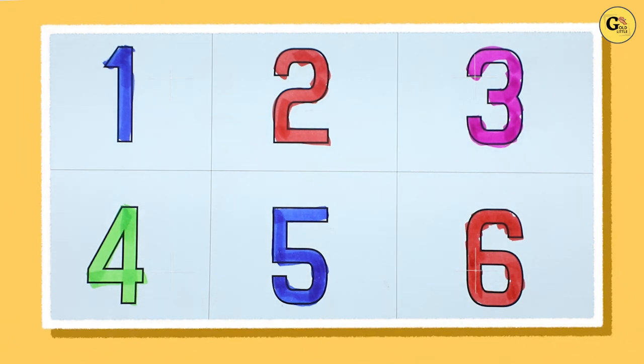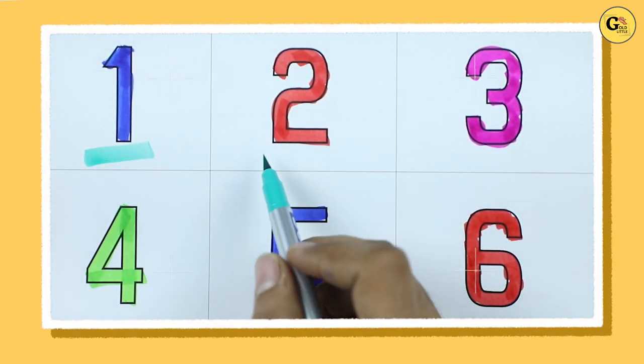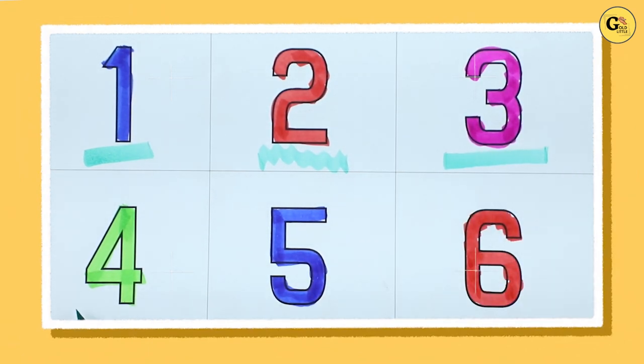Hello friends, today we learn numbers. Number 1 with blue color, number 2 with red color, number 3 with pink color, number 4 with green color.